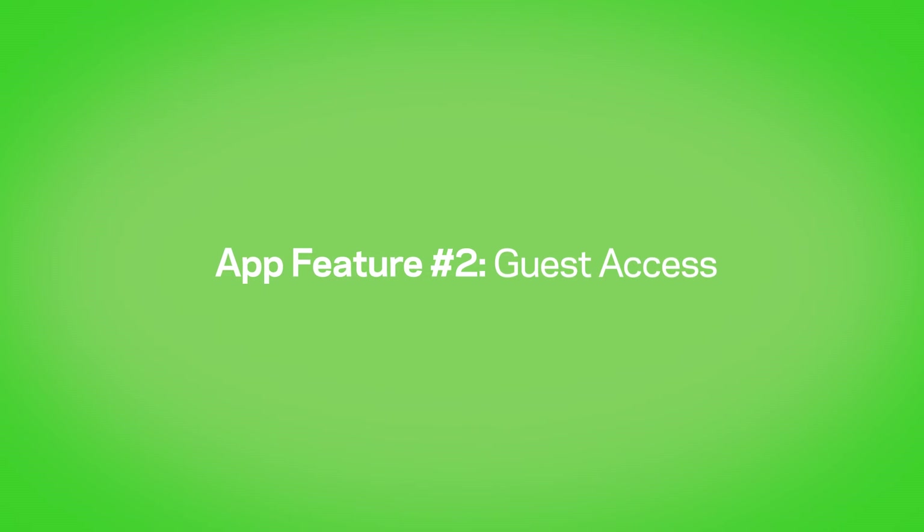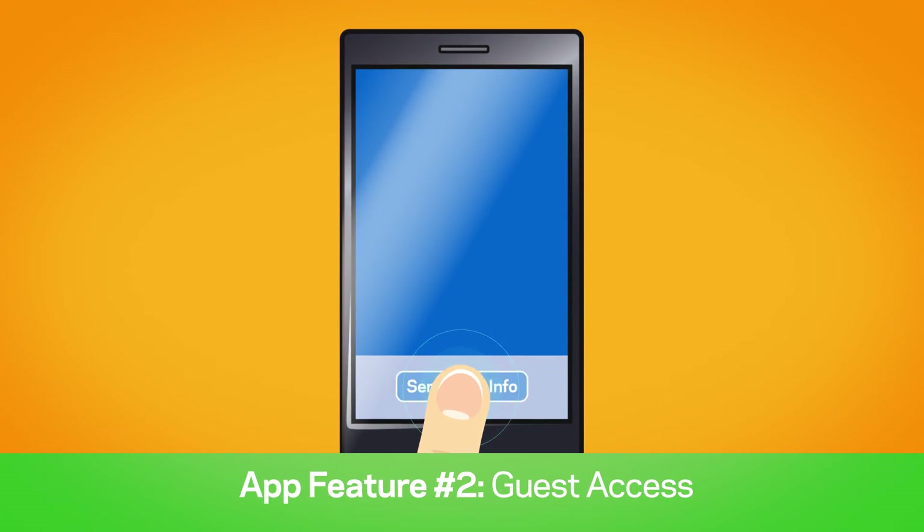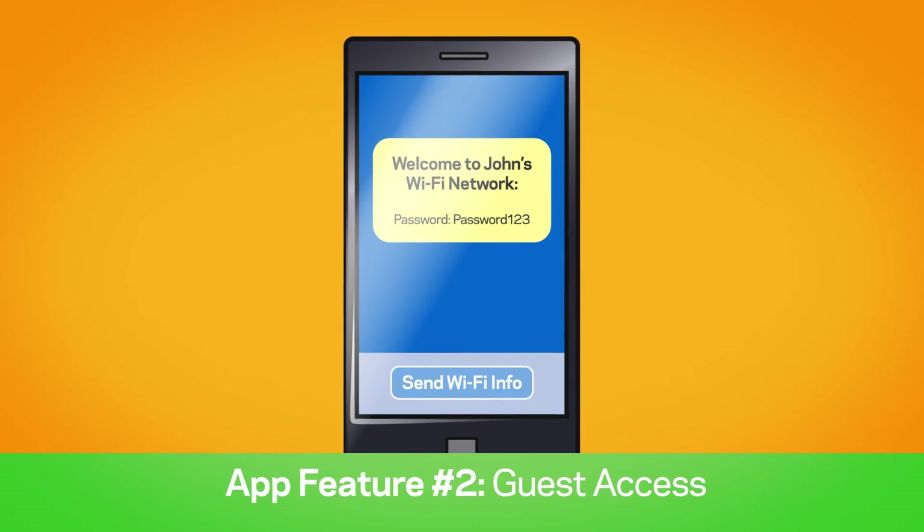Number two: guest access. Give guests access to your home Wi-Fi via text, and make sure they access the guest network instead of your own network.